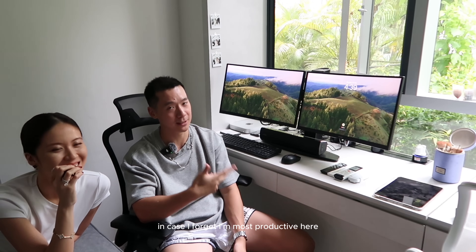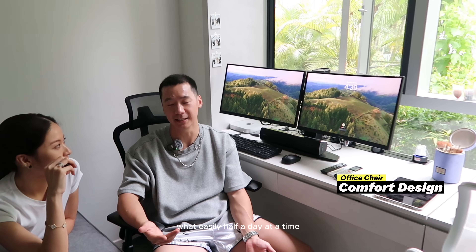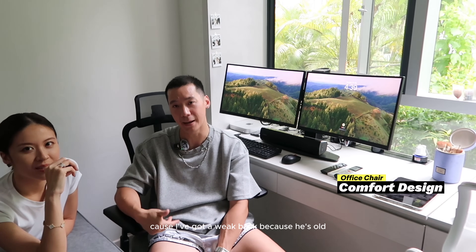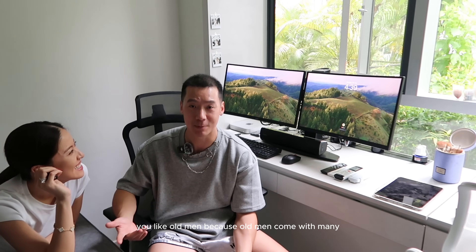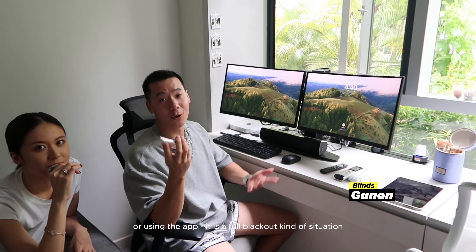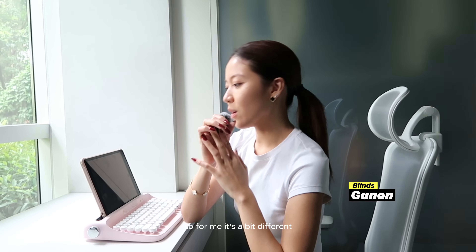I'm most productive here. The chair is also super important — we got these from Comfort Design and they're really comfortable because I sit here for easily half a day at a time. My back has always been a bit of a problem — weak back — so if you sit for long periods you need a good chair. These are very flexible; you can lean back and customize the armrests. For guests, we can put the blinds down via remote or app for a full blackout, so guests can sleep well.